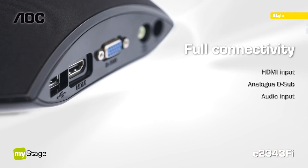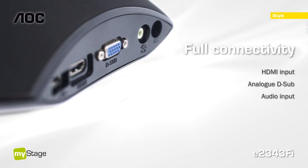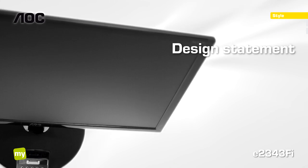Of course, connections to your other media sources are supported as well. A slim design, stylish black casing, and barely visible cables match the high-class puristic Apple products.